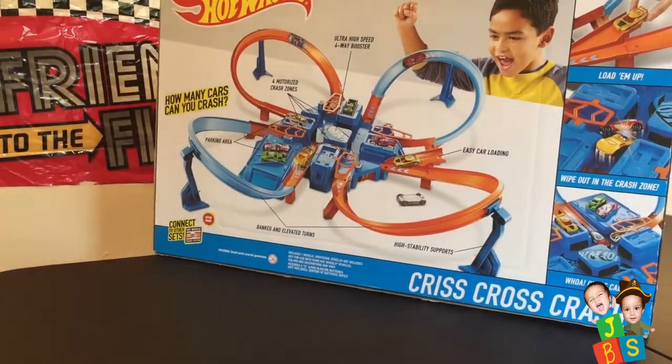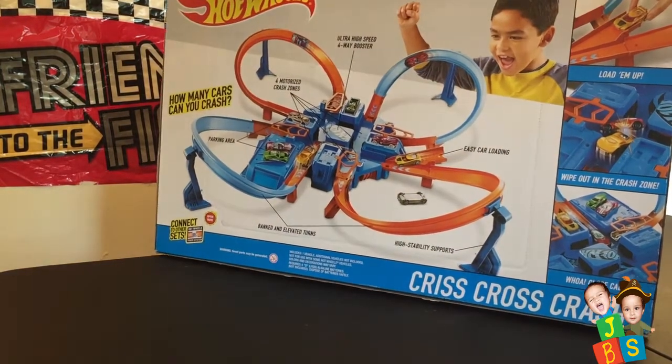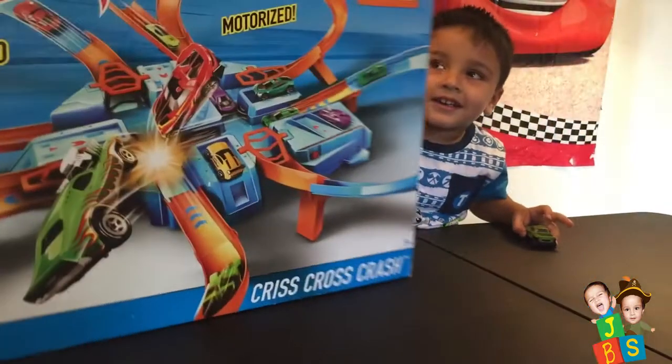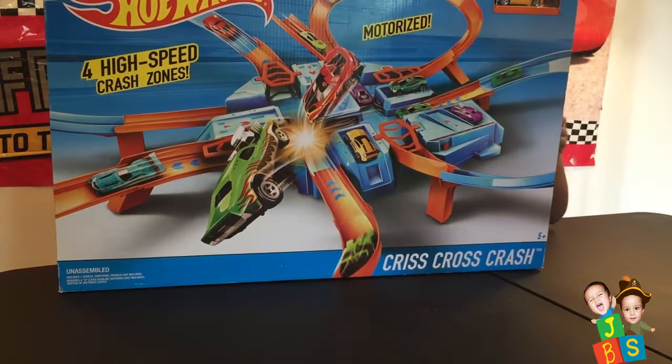Oh look! And then this is covered. Criss-cross-criss. Hard wheel. Yes. You're going to crash all the hard wheels today? Yeah! Look at this! Wow! Look at that Jay. That's awesome! And then this is a... four high-speed cars.